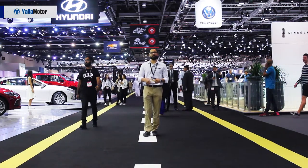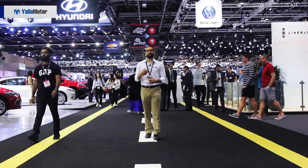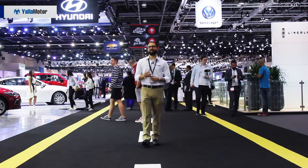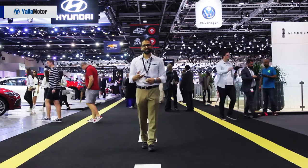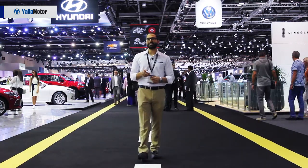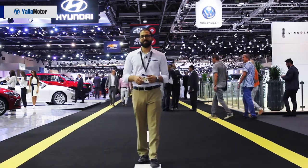As with every Motor Show, there are cars that people will talk about for weeks and months after the Motor Show, and then there are a few that don't get quite the same amount of attention. This list looks at the latter — the three cars that didn't quite get the attention they deserved at the Dubai International Motor Show.